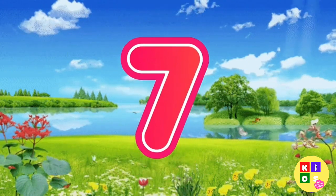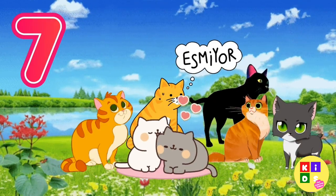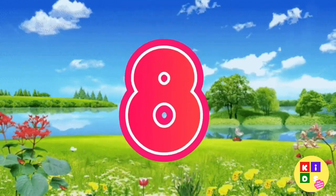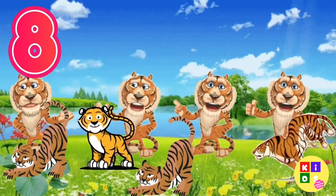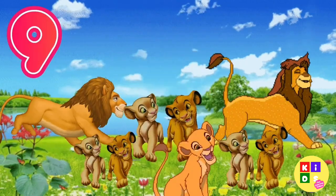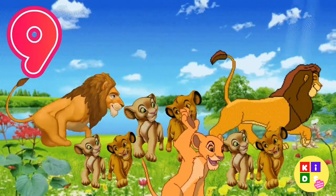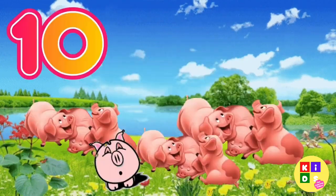7 — 7 cats. 8 — 8 tigers. 9 — 9 lions. 10 — 10 pigs.